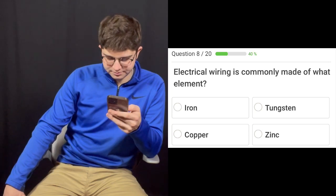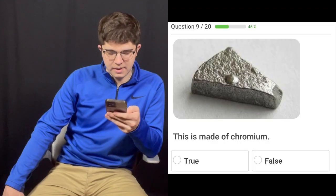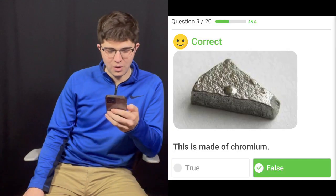We've been recording a while, I'm tired. It's a new day. I accidentally reloaded the page so I have two wrong and I'm on question eight — five for seven. Electrical wiring is commonly made up of what element? Iron, tungsten, copper, or zinc? I'm going to go with copper. Copper wires, pretty standard — good conductor of electricity, they pass electrons pretty well. Question nine: this is made of chromium — I'm going to go with false. It is false. I have no idea what that was. That looks like a mud pie.